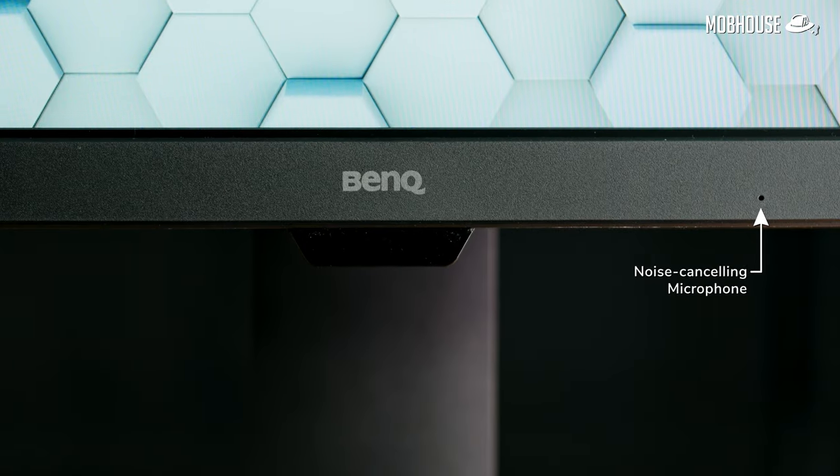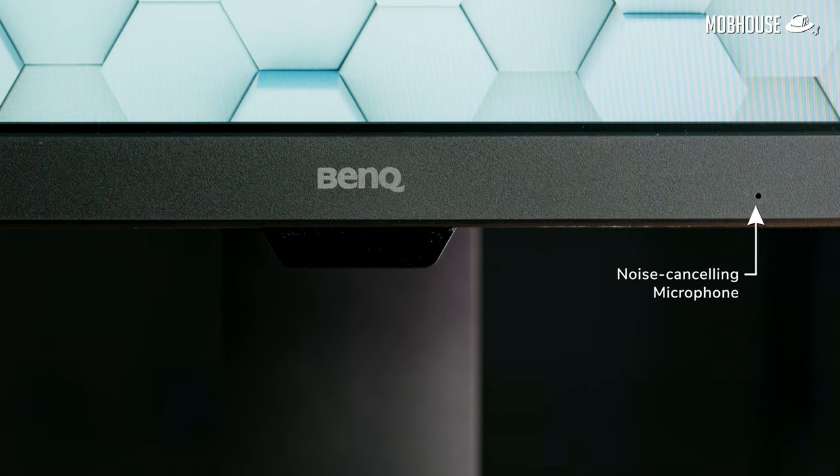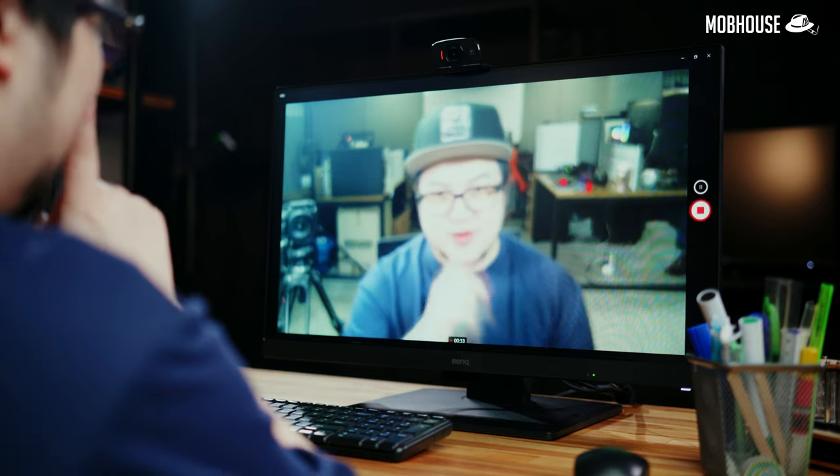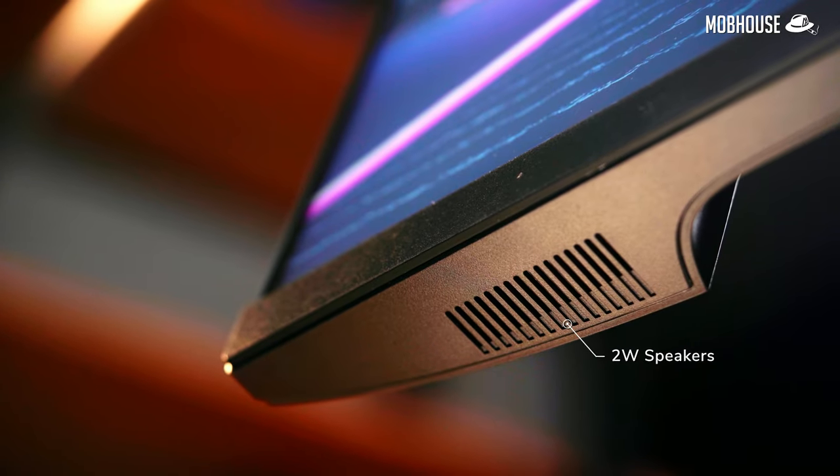On the right side of the BenQ logo, there's a built-in noise-cancelling microphone for those who need to attend conference calls with kids running around in the background. I've cranked up the noise cancellation to High — so if someone behind you is making noise during a meeting, you won't be able to hear them. In terms of speakers, you get a pair of 2W speakers that are not awesome but still do the job in a pinch.